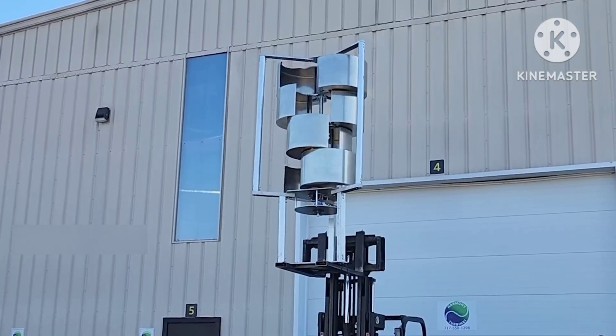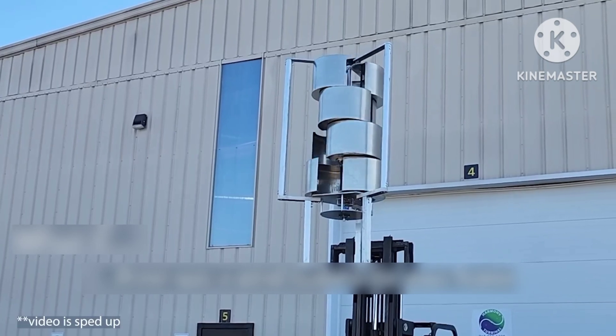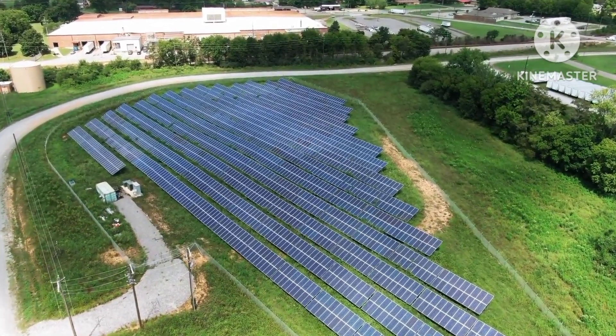The automatic furling mechanism of Harmony Turbines is so revolutionary that it will render other home renewable energy sources obsolete. We will analyze the impact of Harmony Turbines' efficiency on the solar energy industry.